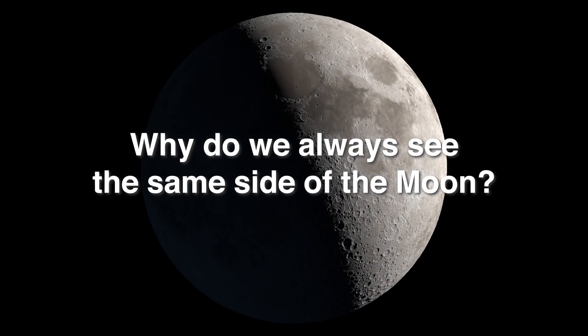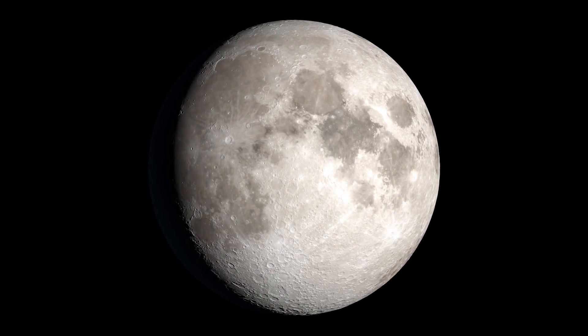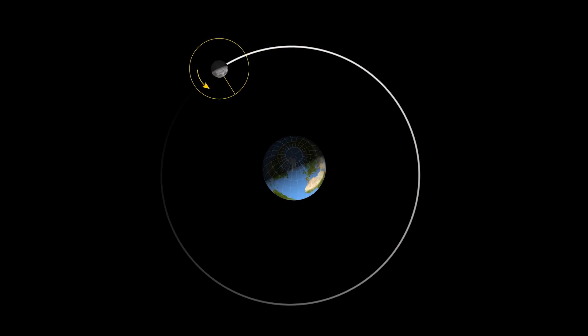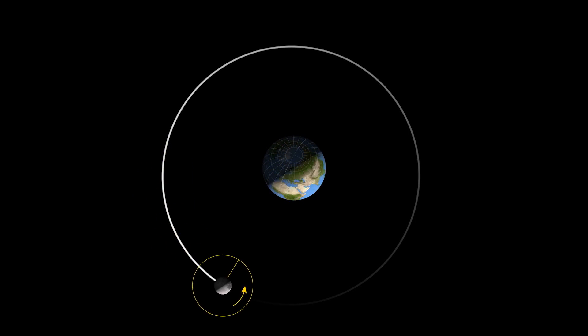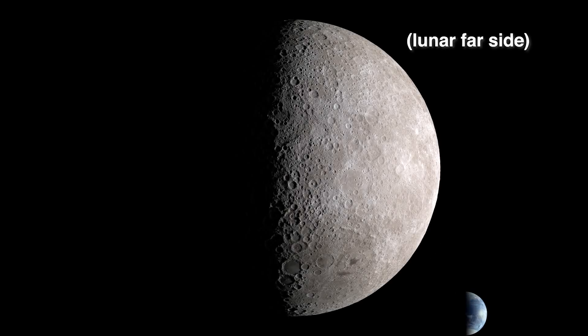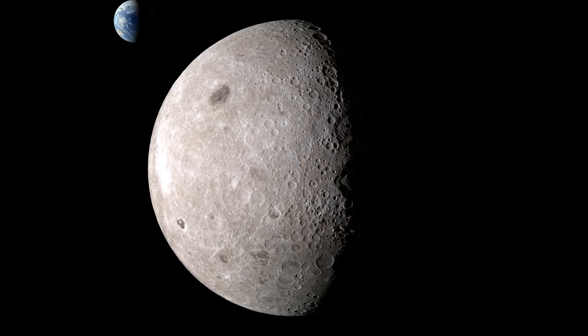Why do we always see the same side of the Moon? It may not look like it, but the Moon really does rotate on its axis, much like Earth. We always see essentially the same face of the Moon because it orbits around Earth in the same amount of time it takes to rotate. The reason is related to gravity and the same forces that cause daily ocean tides. A side note is that since it's rotating, there really is no permanent dark side of the Moon. The changing phases of the Moon demonstrate how the portion of its surface that's lit by the Sun revolves around the Moon every month over the course of the lunar day.